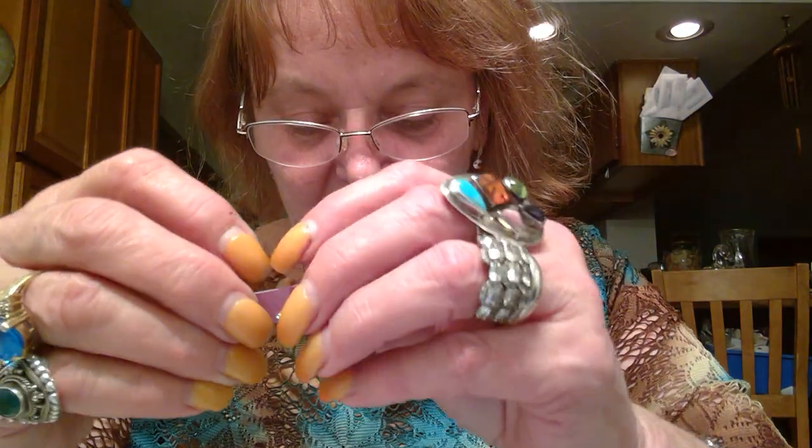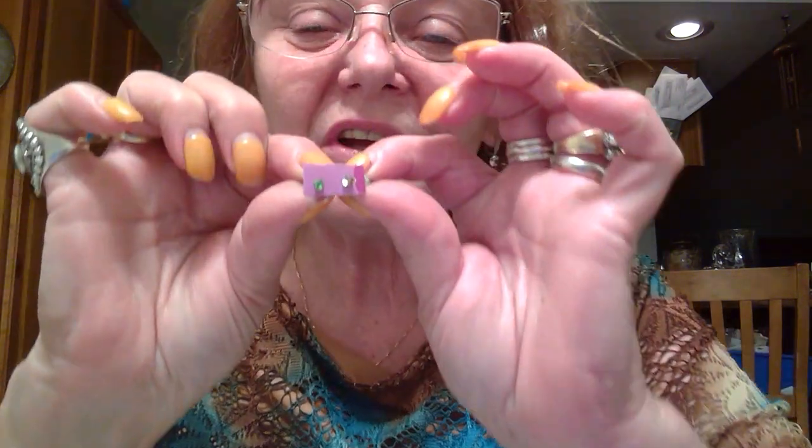Two little mismatched earrings on this card but they don't match — one is peridot color and the other one is clear. Too little, I don't see any marks.